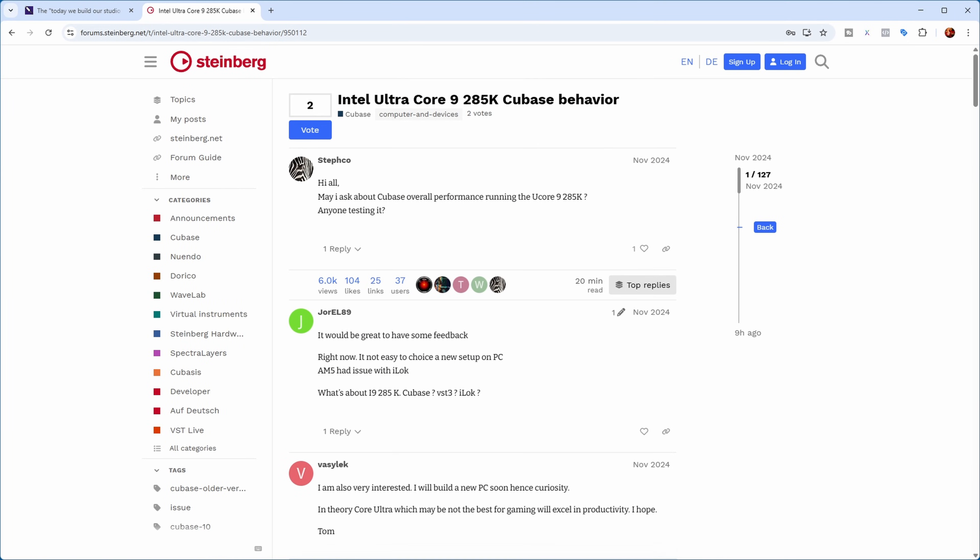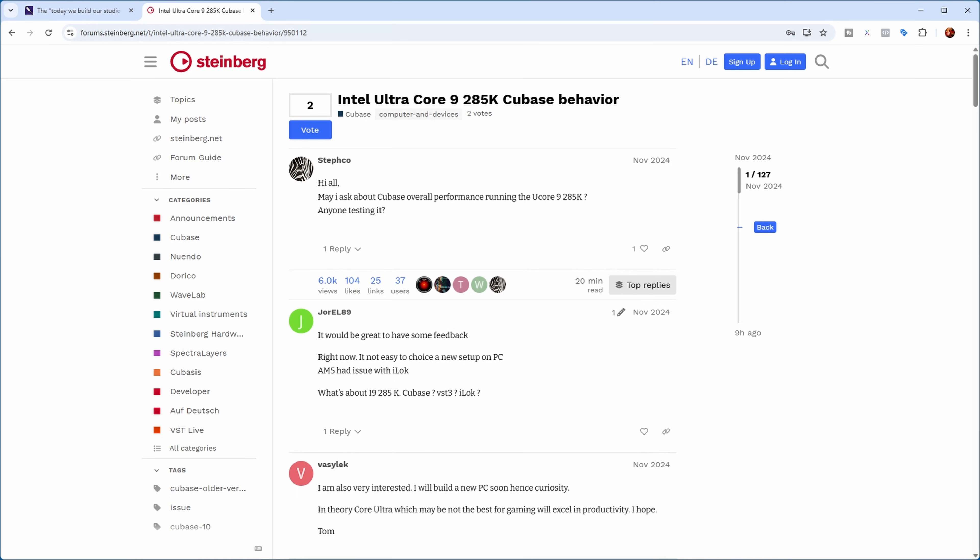I also found a useful post in the Cubase Forum — a thread called 'Intel Ultra Core 9 285K Cubase Behavior,' which I'll link in the description. It lists the components of a DAW PC a Cubase user recently built with favorable results, and is a great source of information. That thread also has a complete list of compatible motherboards for this CPU, which was really handy since I was looking for a motherboard with at least three free PCI Express slots.